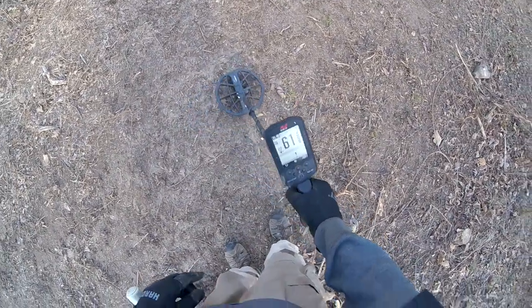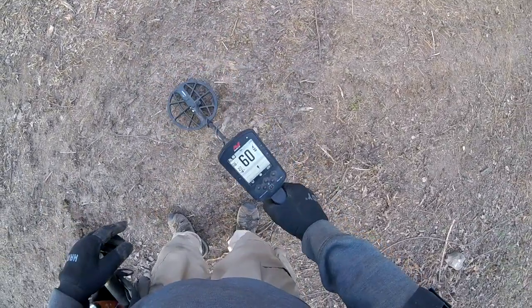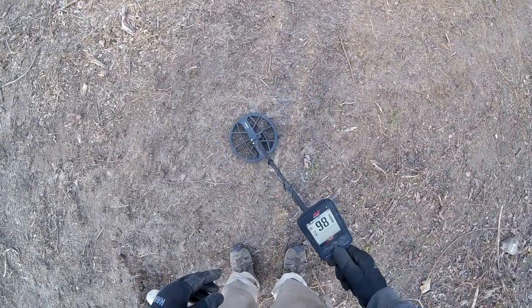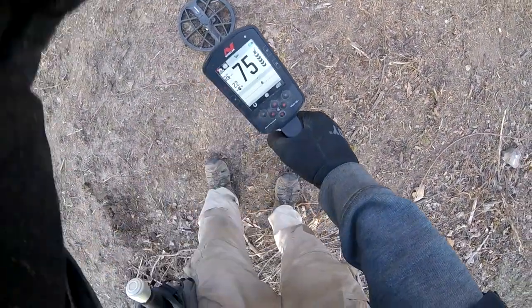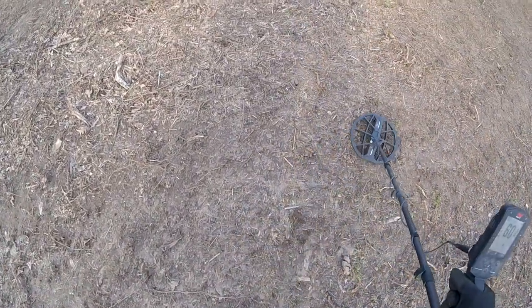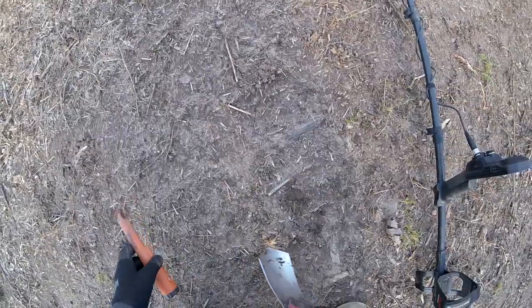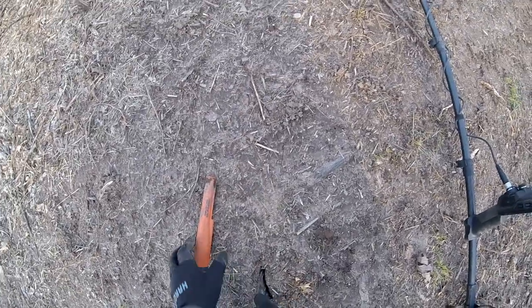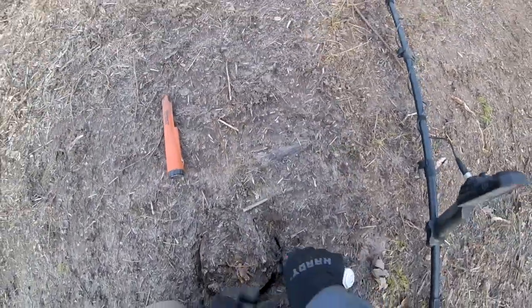I'm getting like a 60 — perfect 60, down about six inches. Perfect dot, 59-60. My Indians come in at 58 or so, so this could be an Indian, or it could be trash, or it could be a zinc. But I'm hoping it's an Indian.